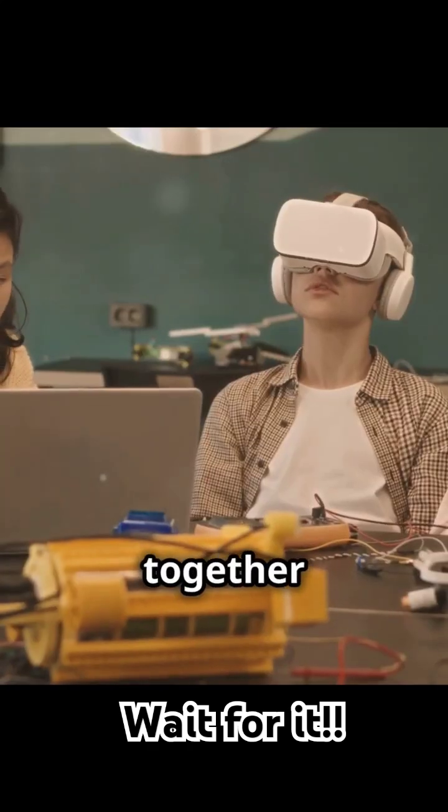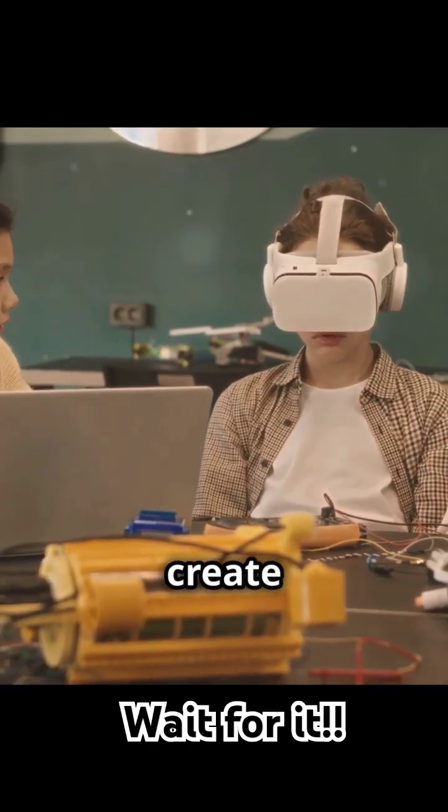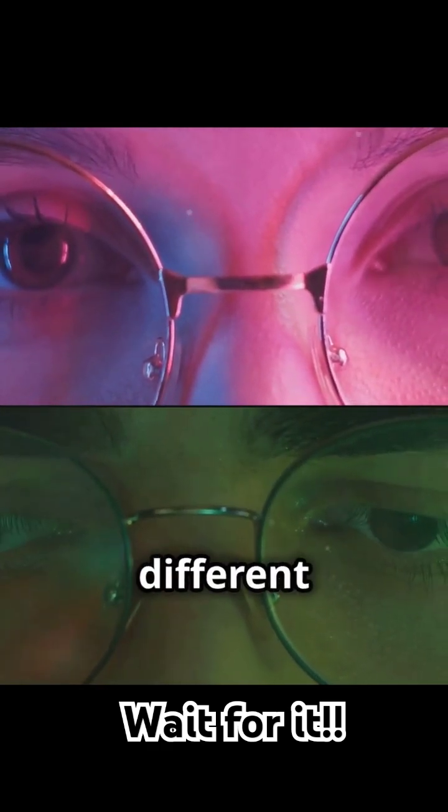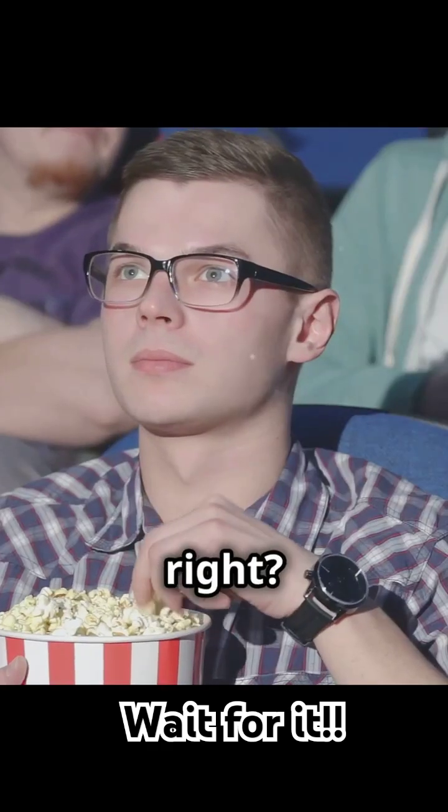Your eyes are like a team, working together to measure distance and create depth. Naturally, they give us 3D vision by processing different views from each eye. Cool, right?